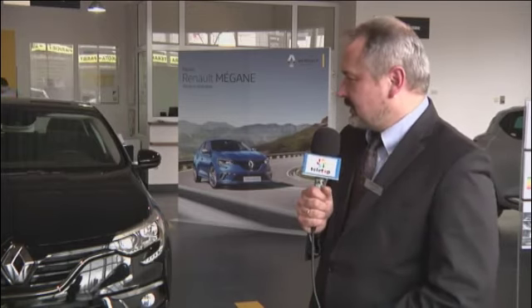Wiele systemów zapożyczonych z dotychczas wprowadzonych nowości, takich jak Talisman i Espace, znalazło się również w Meganie. Między innymi systemy poprawiające bezpieczeństwo jazdy: Visio System, kontrola pasa drogowego, informacja o przeszkodzie w martwym punkcie, aktywny tempomat oraz funkcja rozpoznawania znaków drogowych. To wszystko znajdziemy na pokładzie nowego Megane 4.